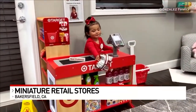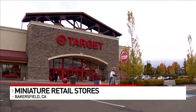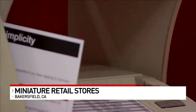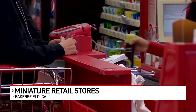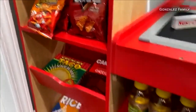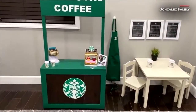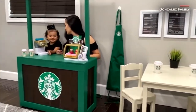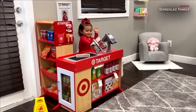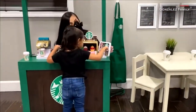A California family cooped up inside found a fun way to maintain a level of normalcy they were used to before COVID hit. They built themselves miniature versions of Target and Starbucks inside their house. For a lot of us, a trip to retail stores is kind of a part of everyday life, so this couple decided to bring their favorite stores home. They built, painted, printed, and even stocked these play sets in just a matter of weeks — it's all about keeping a semblance of normalcy in this abnormal time. You can even see behind that cash register their daughter is the employee of the month. Loving that.